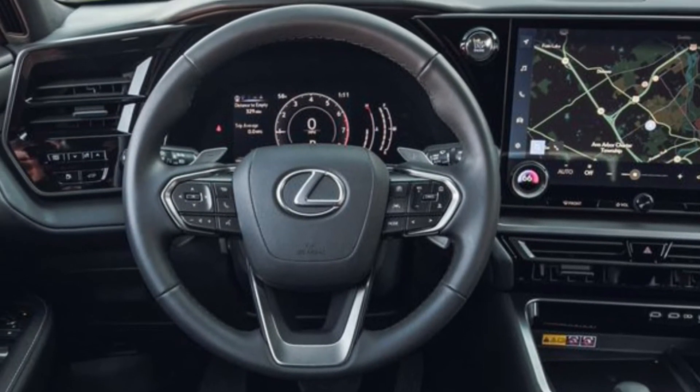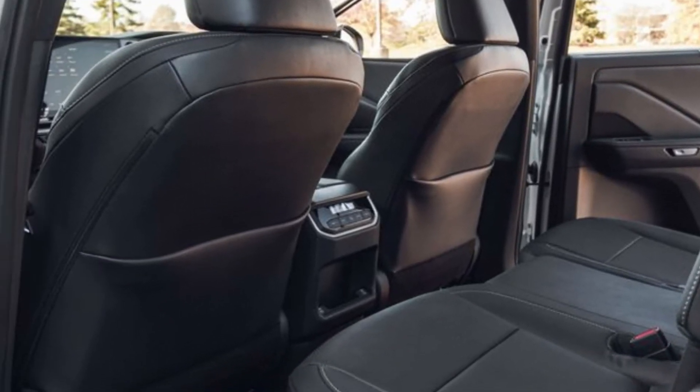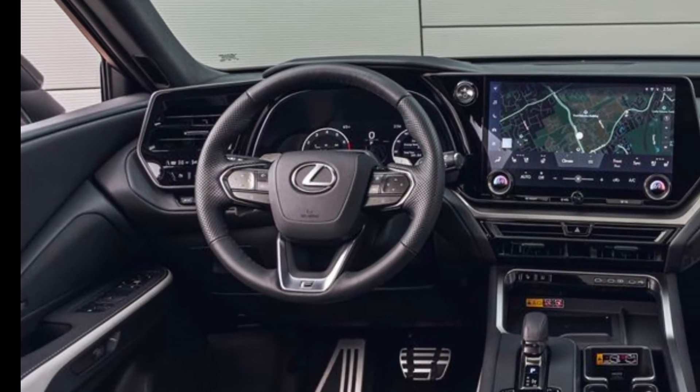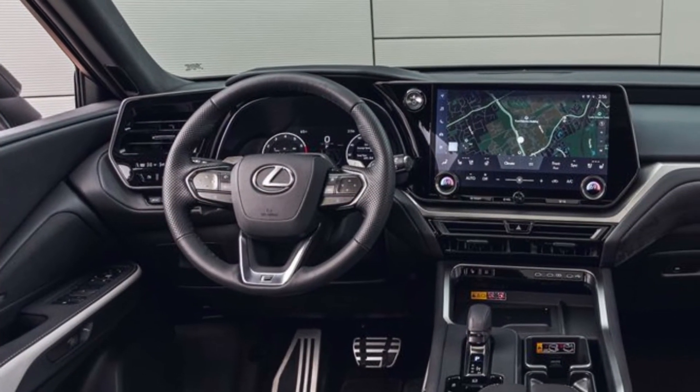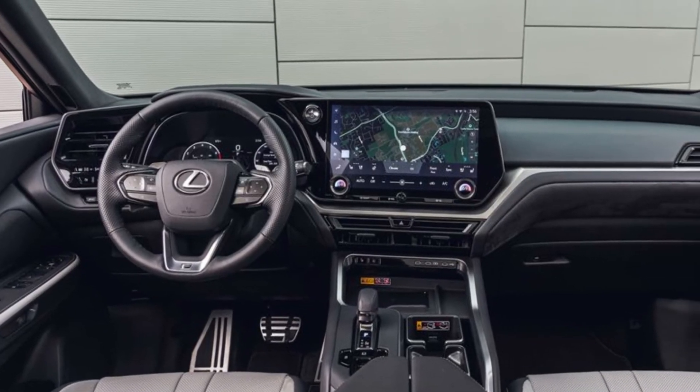The cabin boasts ample storage, adjustable seating, and premium features like ambient lighting and leather upholstery. Lexus equips the TX with a generous 14-inch infotainment display, wireless Apple CarPlay and Android Auto, in-dash navigation, and a wireless charging pad.